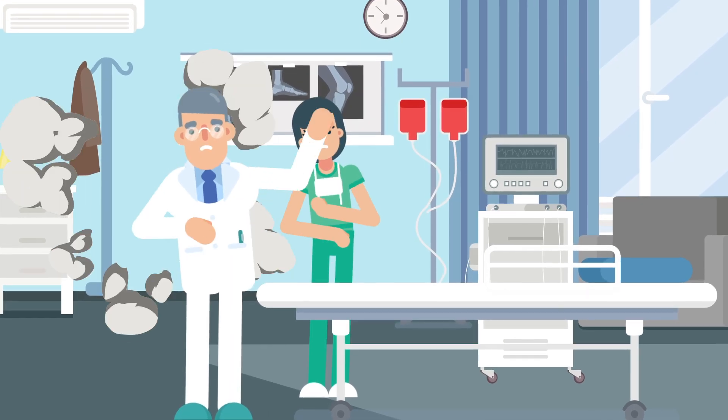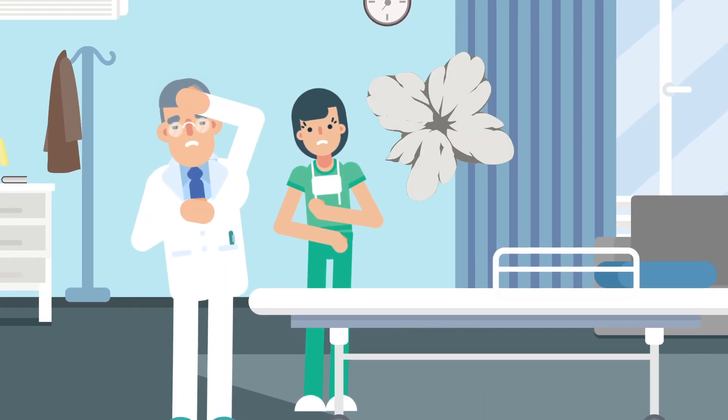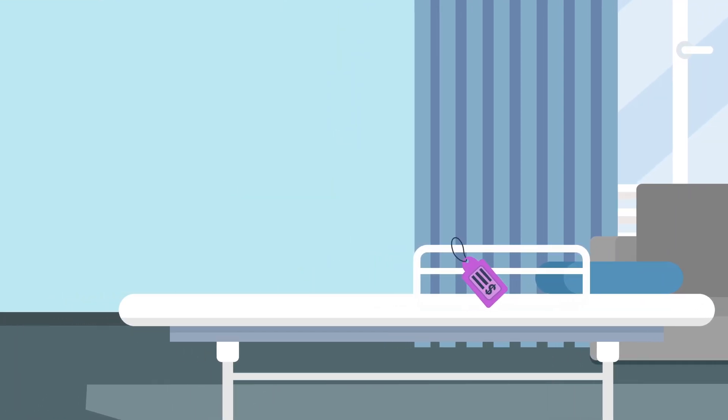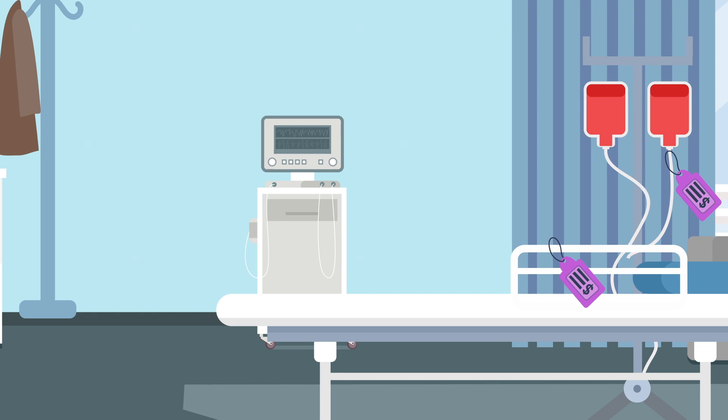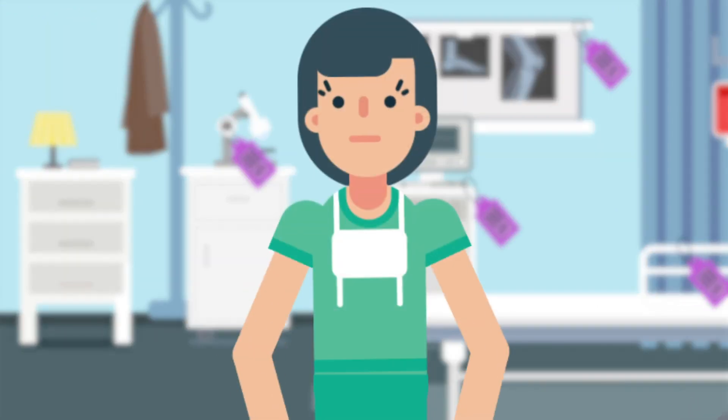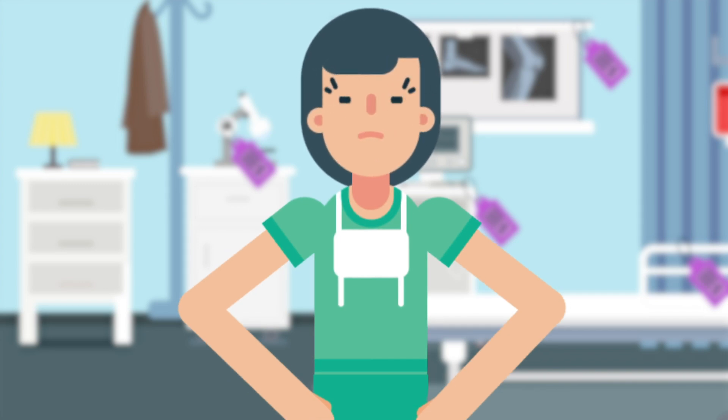An efficient healthcare facility could never expect to deliver quality care if it kept losing equipment. To make up for misplaced assets, hospitals often lease or purchase new and extra equipment, racking up almost two million dollars in expenses on equipment that will only get lost again.